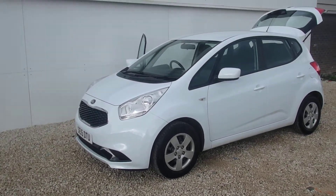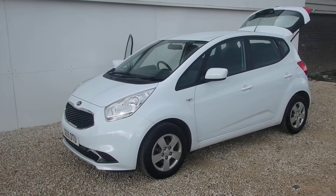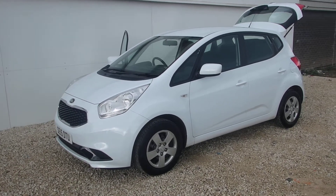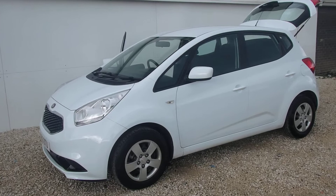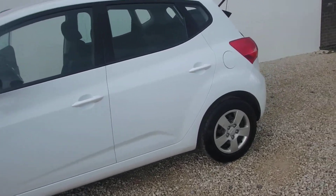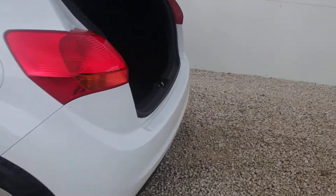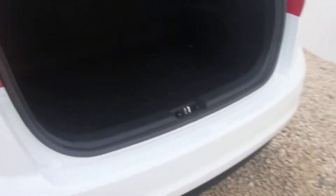Felix Kier, proud to present this Kia Venga 1.4 Petrol 1-spec, 2015. It's got daytime running lights, colour-coded door handles and wing mirrors, and a good sized spacious boot.